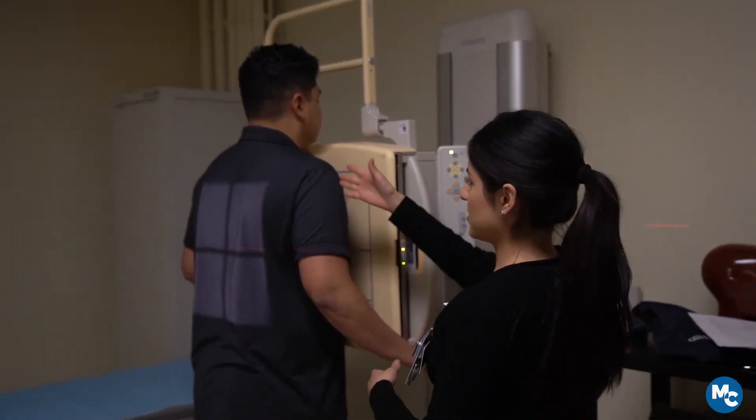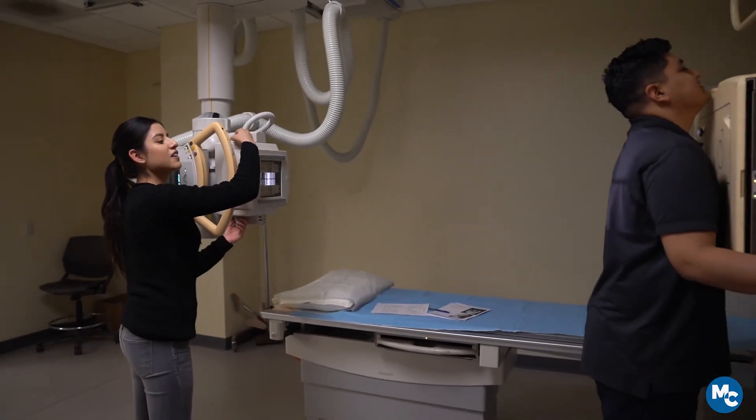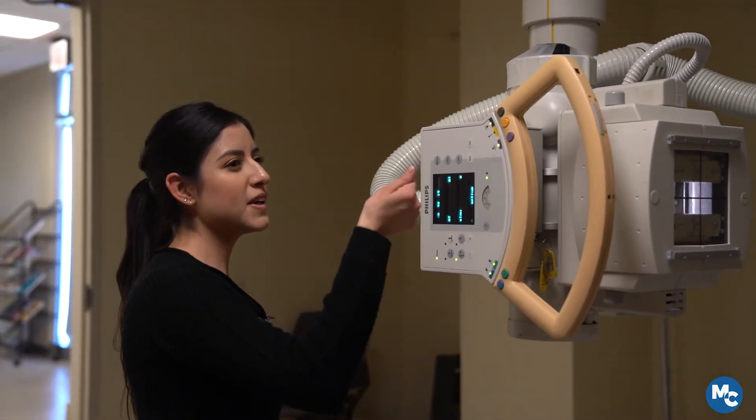Our goal is to be able to sit down and take that ARRT exam. I felt very well prepared going in to take my ARRT board exam.